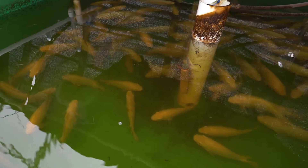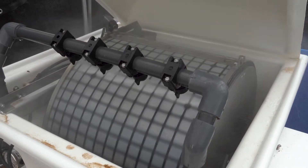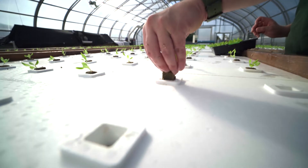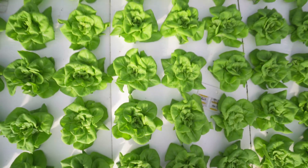We take the water from recirculating aquaculture — basically growing fish in tanks — treat that water and use that treated water to then fertilize our hydroponic crops. We are using a waste as a resource. We're utilizing our nutrients as efficiently as possible.